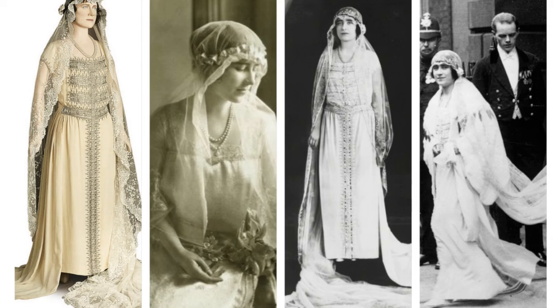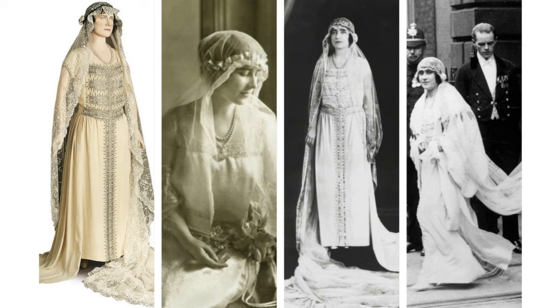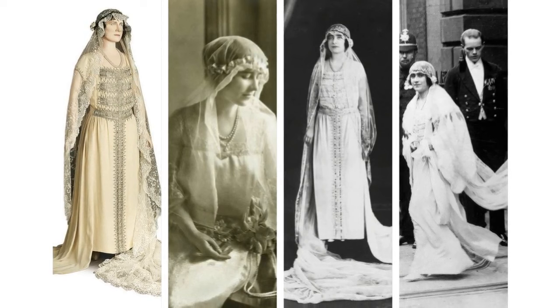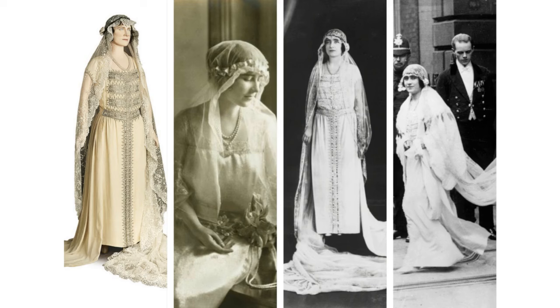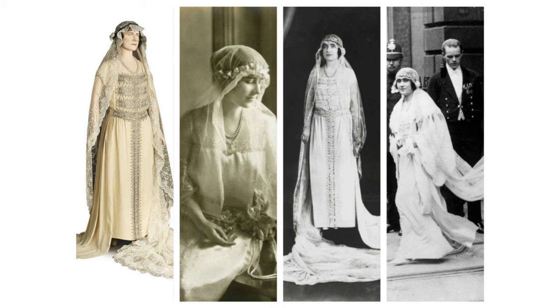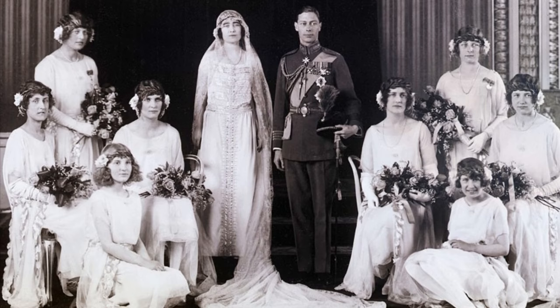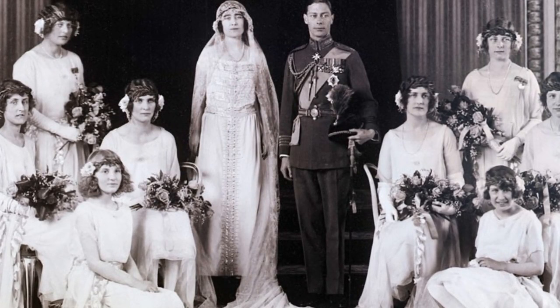Her 1923 gown was crafted by Madame Handley Seymour, a court dressmaker for Queen Mary, but it certainly wasn't your typical court dress. The design followed the Coco Chanel-dictated trends of the time: dropped waists and straight silhouettes. The gown is silk crepe moire, embellished extensively with pearls and silver embroidery. The detail and weight of the decoration gives the dress an almost medieval feel. Her veil, which was loaned to her by Queen Mary, covered her head almost as a hat would and fell cloak-like at her sides. She anchored it with a band of myrtle and a York rose on either side, rather than the tiara we'd expect today. Since her gown was short-sleeved, she had a wrap to guard her against the April weather.